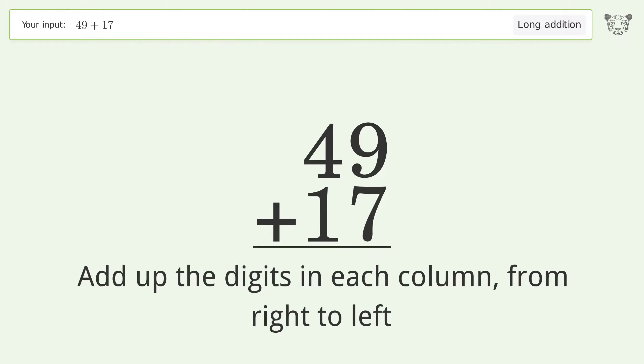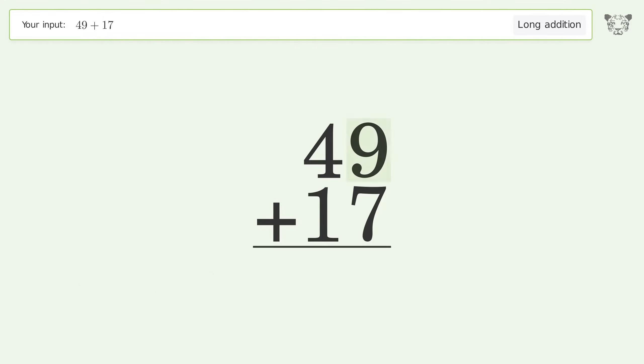9 plus 7 equals 16 — carry 1 to the 10's place. Then 1 plus 4 plus 1 equals 6, and so the final result is 66.